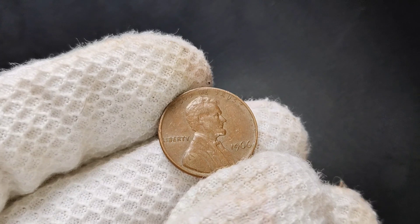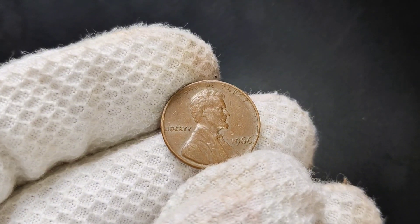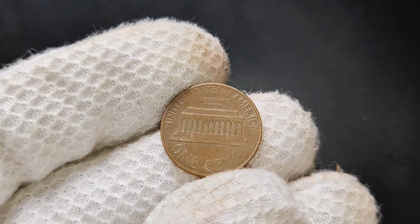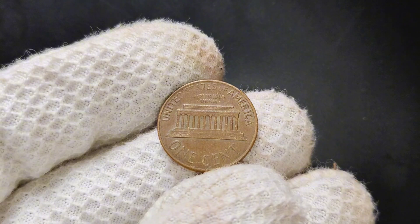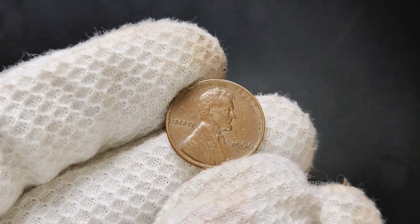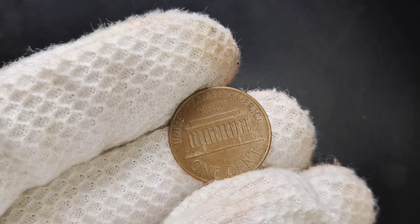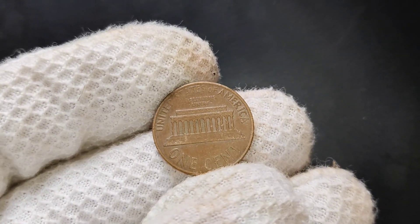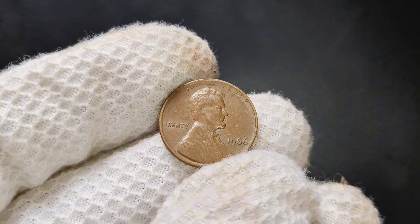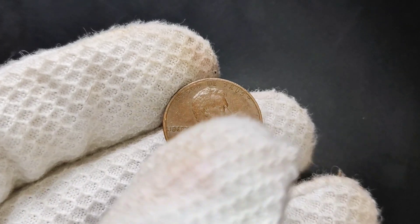We're diving into a coin that's often overlooked but holds a special place in the hearts of collectors: the 1966 Lincoln penny with no mint mark. You might have come across this penny in your pocket change or coin jar — today, we're going to uncover why this coin, despite its common appearance, can be worth a little more than face value, currently valued at around a dollar. The Lincoln penny was first introduced in 1909 to celebrate the 100th anniversary of Abraham Lincoln's birth, designed by sculptor Victor David Brenner. Over the years, the Lincoln penny has undergone a few design changes, but it remains a symbol of American history and a favorite among collectors.